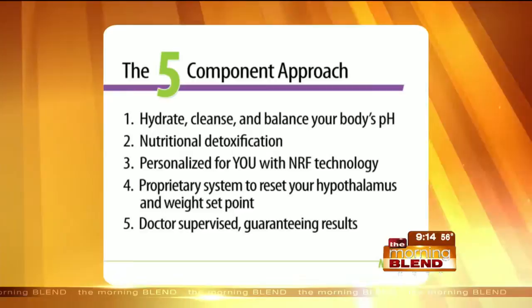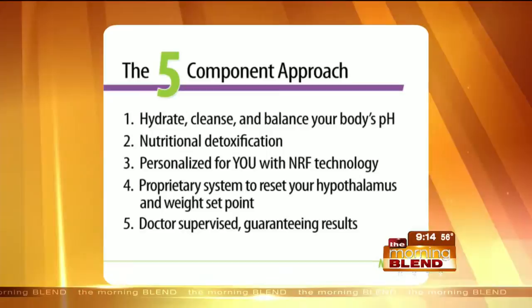We guarantee the results and supervise the patients going through the program — those are two of the things that make this different. If you don't have coaching and support to bring you through it, it's going to be a harder road. We see people once a week to test them and check them to make sure they're coming along. And it's not just the weight loss — there are other health benefits that come along with this besides losing weight.